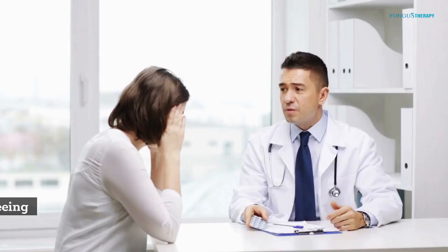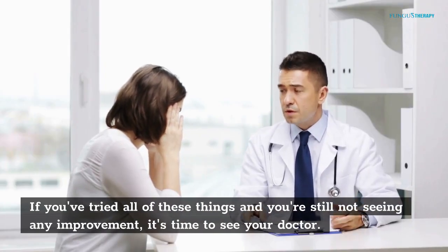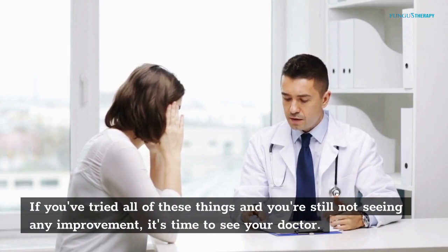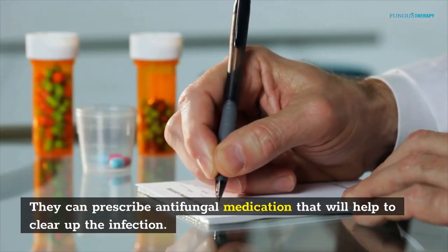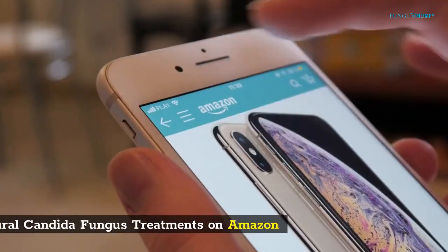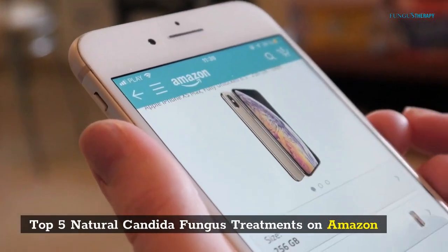See Your Doctor. If you've tried all of these things and you're still not seeing any improvement, it's time to see your doctor. They can prescribe antifungal medication that will help to clear up the infection.